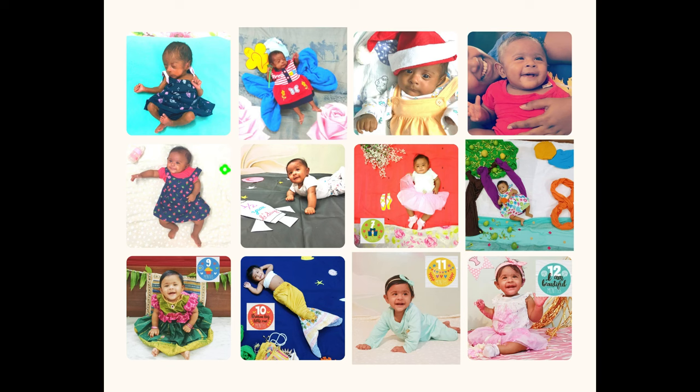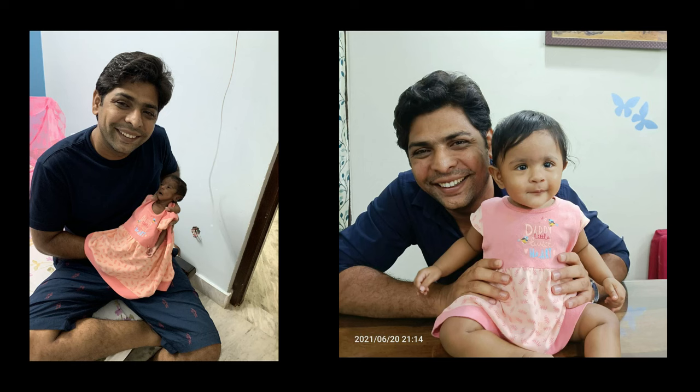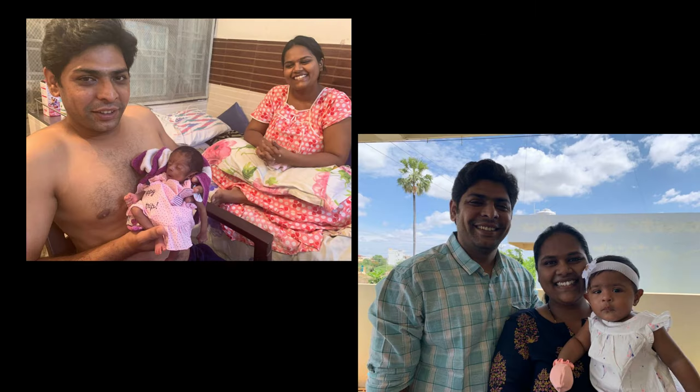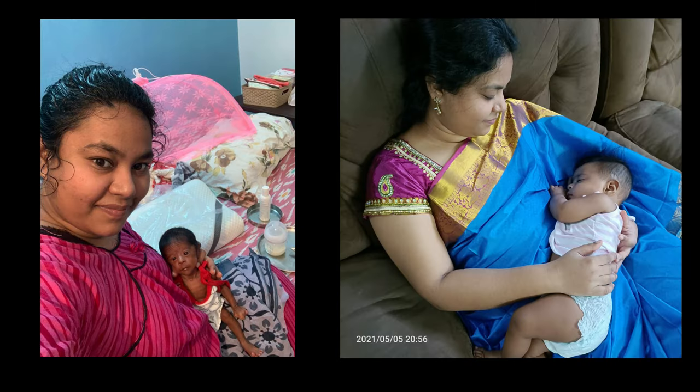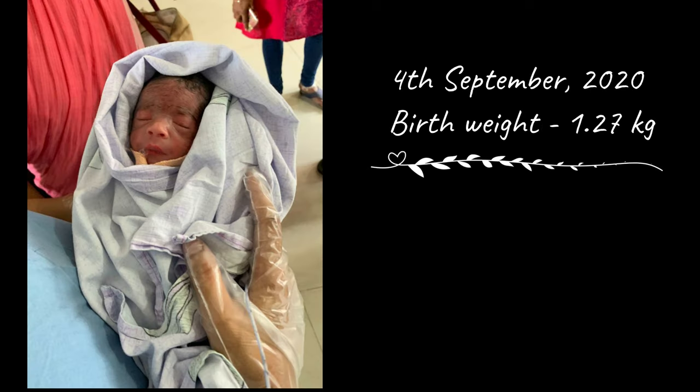Hello everyone, welcome back to our channel. In today's video I am going to share the weight chart, height chart, and head circumference chart of Olive from her birth — that is September 4th, 2020 — until today. So do stay tuned until the end to find out all the details.